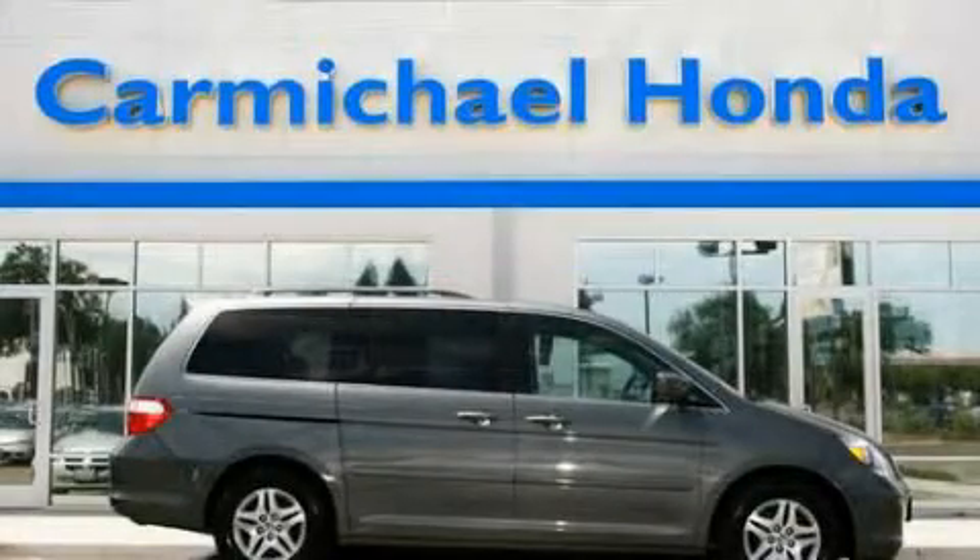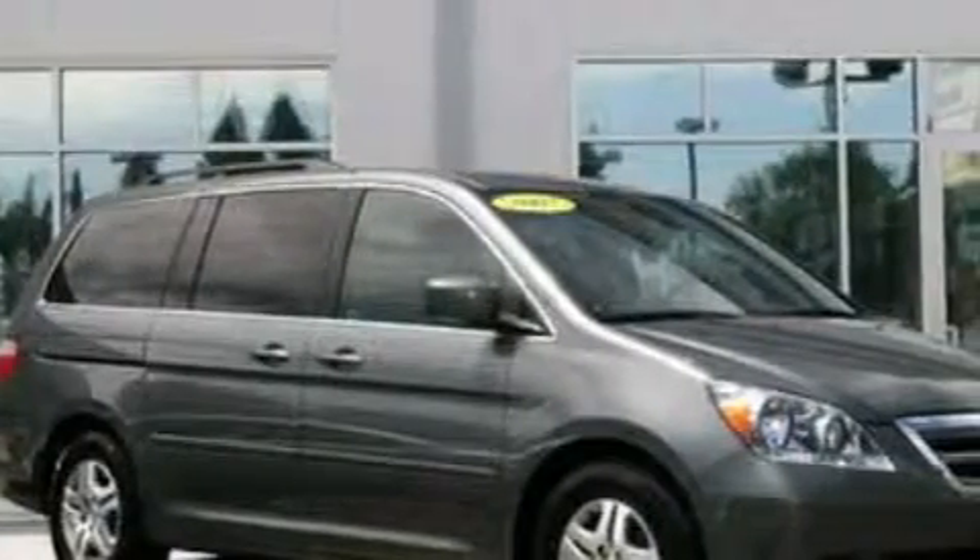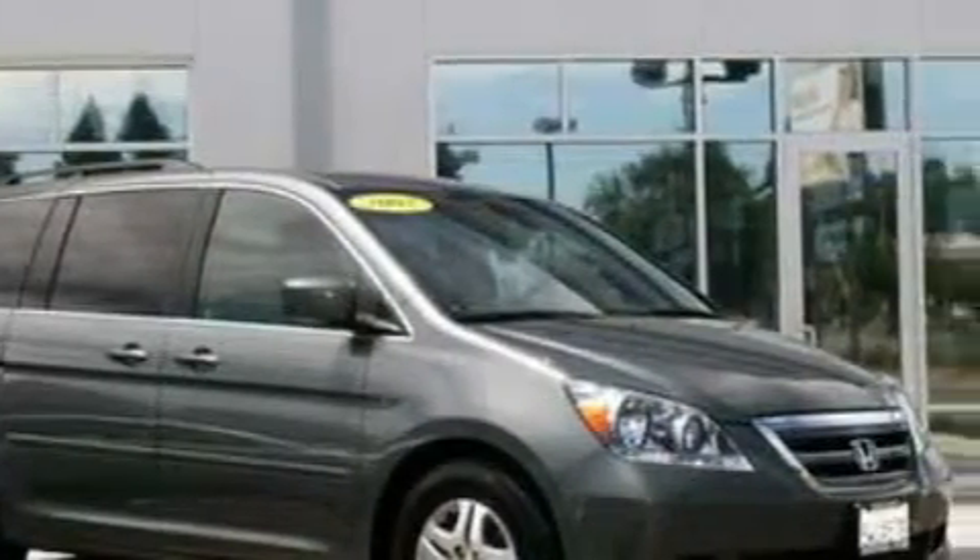This is a 2007 Honda Odyssey. Enough comfort and space for the entire family. It has a 3.5 liter 6-cylinder engine and an automatic transmission.